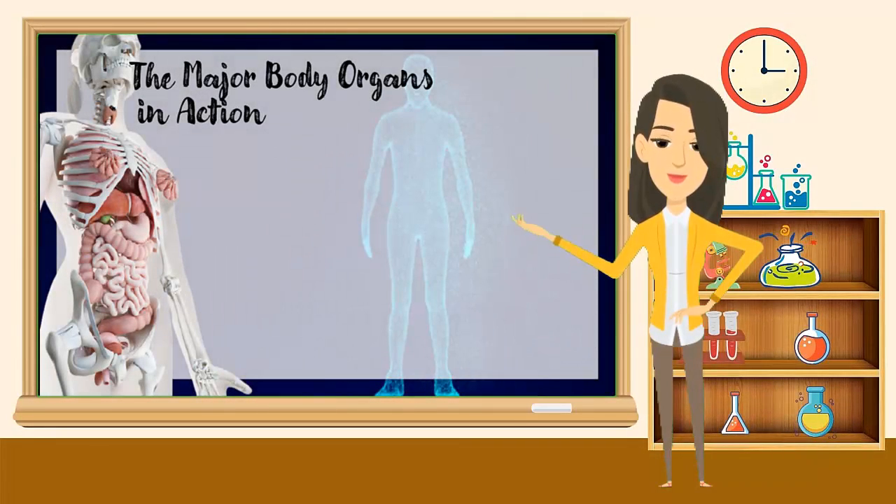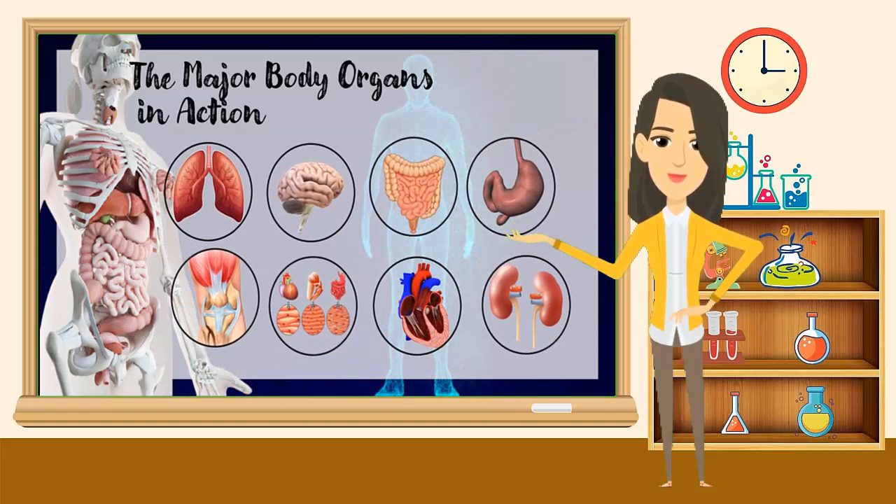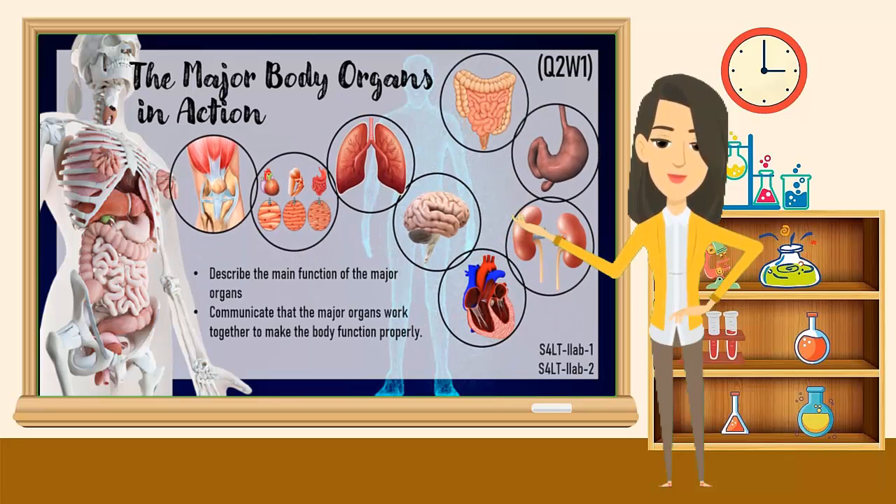Do you know the major organs of your body? Do you know the function of each part? Let's find out! For our Quarter 2 Week 1, we will study the major body organs of a human body. We will describe the main function of the major organs and communicate that the major organs work together to make the body function properly.